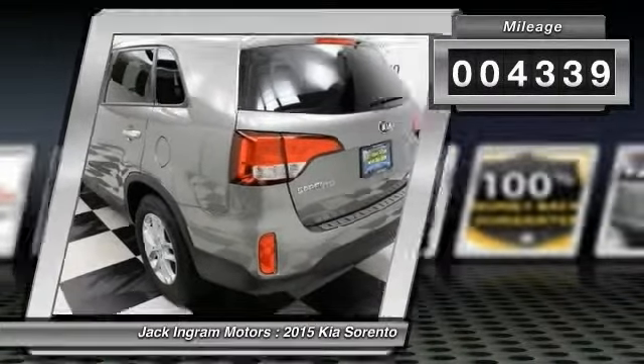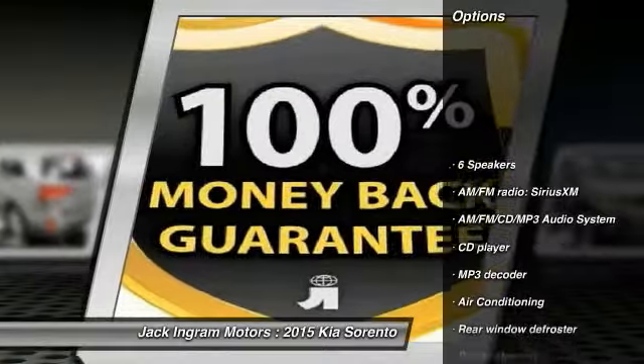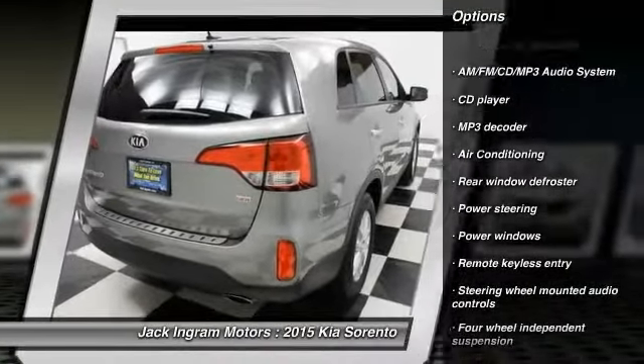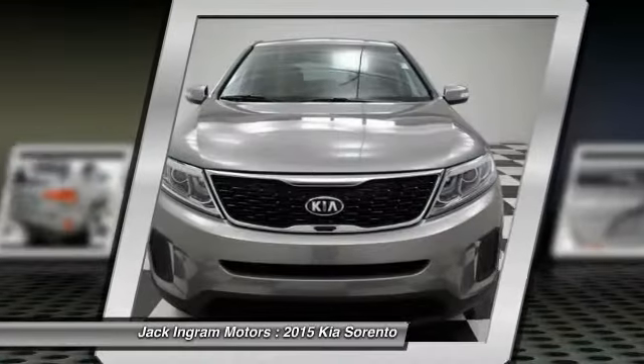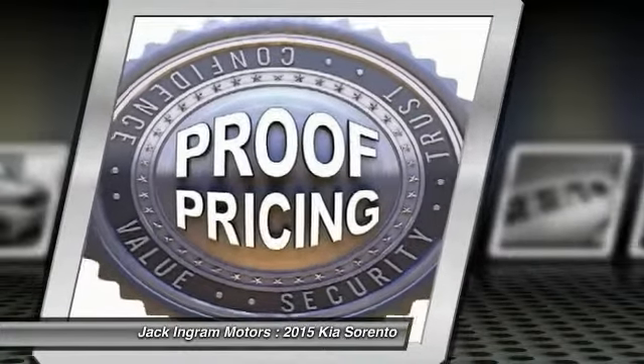This vehicle has less than 5,000 miles. Here are some of this vehicle's great options: traction control, dual airbags, air conditioning, front power steering, alloy wheels, four-wheel disc brakes, AM FM stereo with CD player, trip computer, power windows.